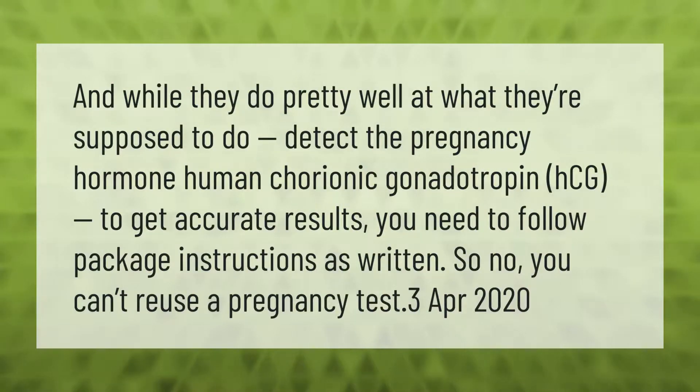While pregnancy tests do pretty well at what they're supposed to do — detect the pregnancy hormone human chorionic gonadotropin (HCG) — to get accurate results you need to follow package instructions as written. So no, you can't reuse a pregnancy test.